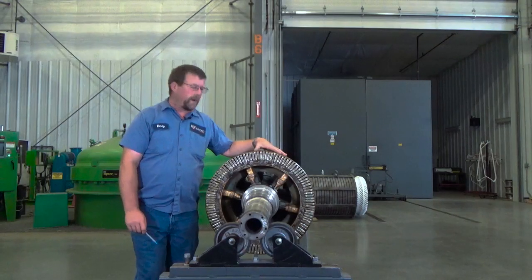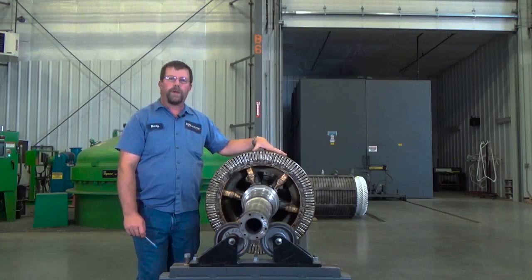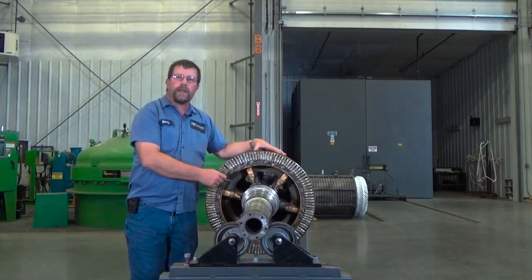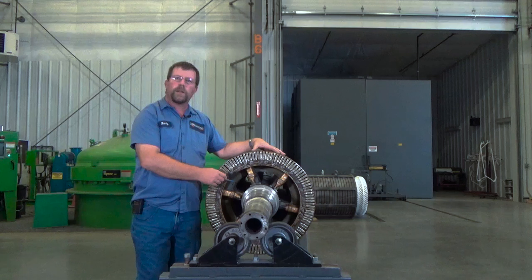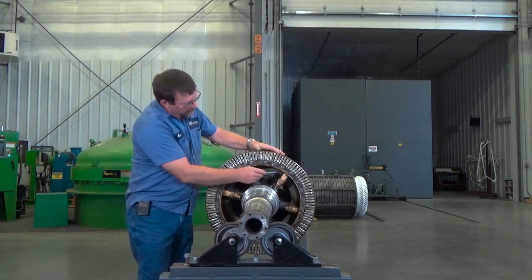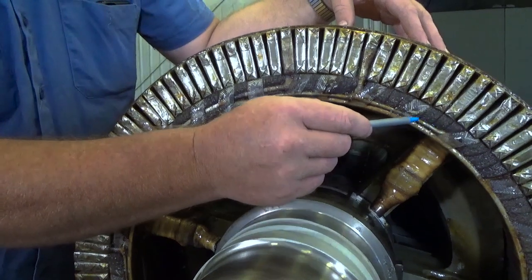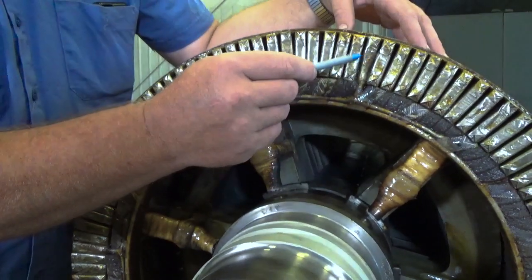The first thing I'd like to talk about today is what is a wiring. A wiring is the final piece of the connection in the electrical connection in the back of the rotor. The electrical connection starts with your leads, comes through to your lead jumper and into your coil group.